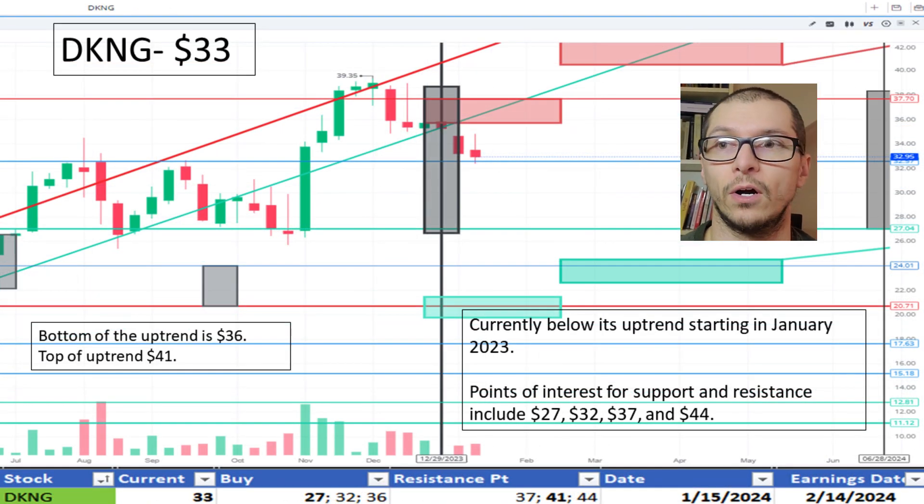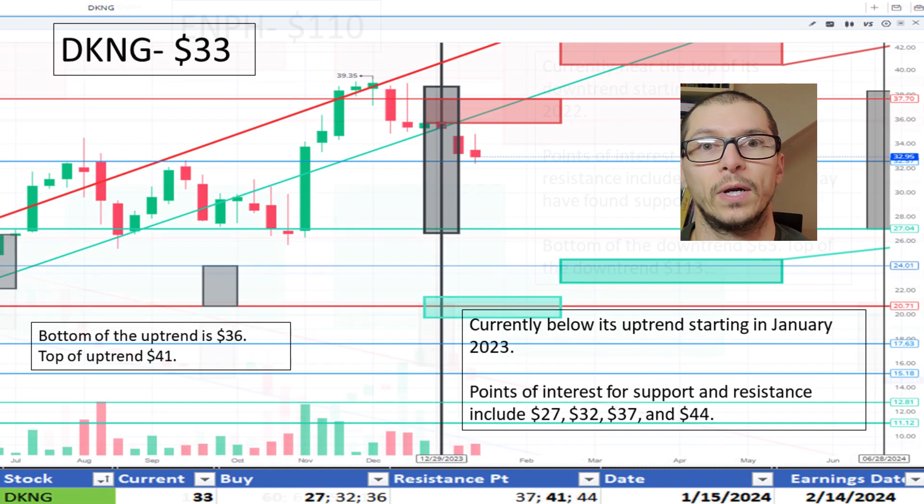Looking at DraftKings, $33. Its stock price is breaking below its January 2023 uptrend. The bottom of the uptrend is $36. We note light support around $32 and more support around $27. I like the price.